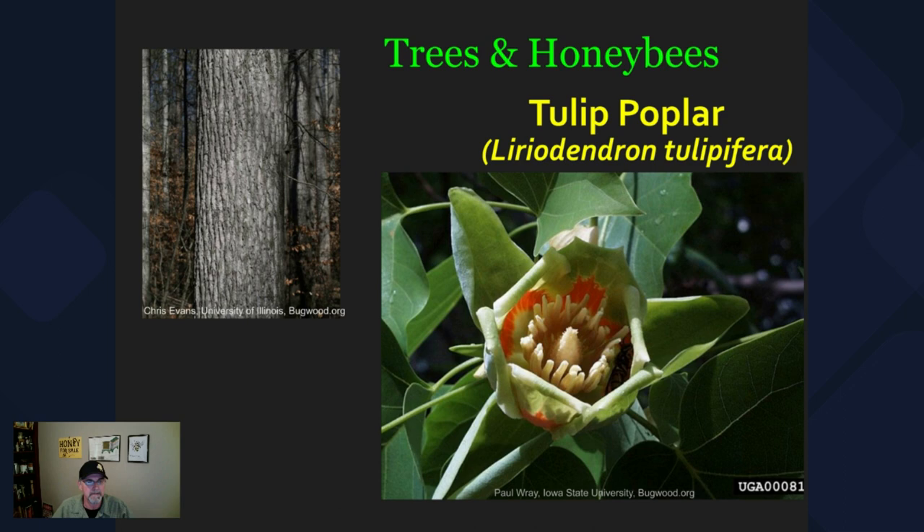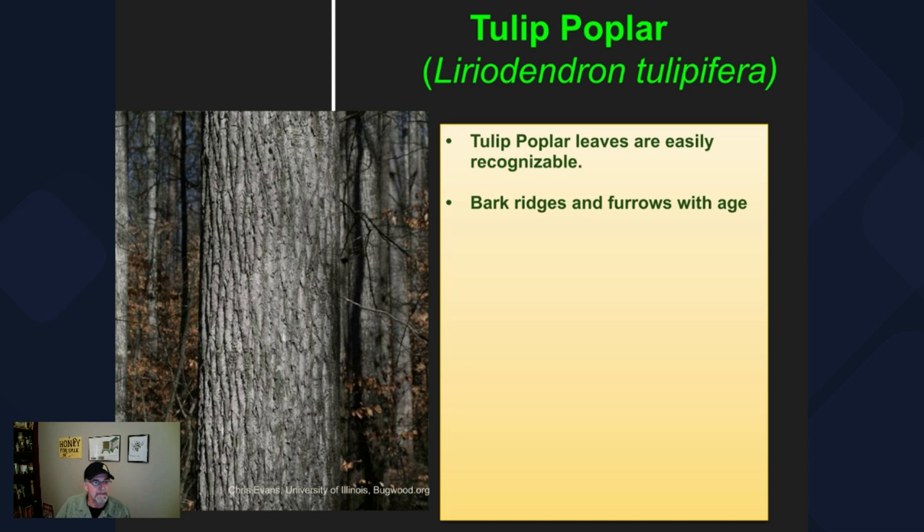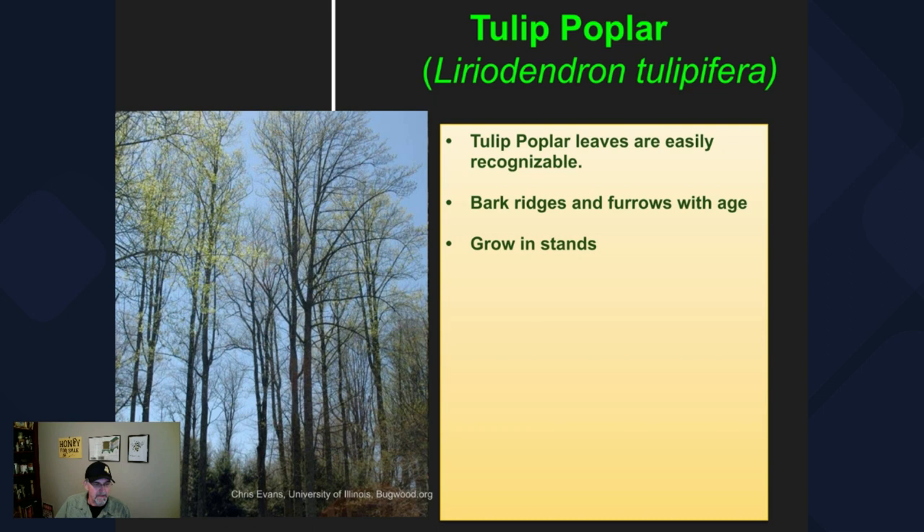Now we're going to take a look at some pictures and discuss the tulip poplar in a little bit more detail. The genus species is Liriodendron tulipifera. Something I meant to show you when we were outside was a close-up of the leaves — it's been said that these leaves have the shape of a silhouette of a cat head. It's also been said by some that it looks like the silhouette of a tulip — hence the name tulip poplar. The flowers also resemble tulips, and there's really no other leaf that looks quite like the tulip poplar leaf. The bark has slightly darker ridges and gray furrows that become more pronounced with age.